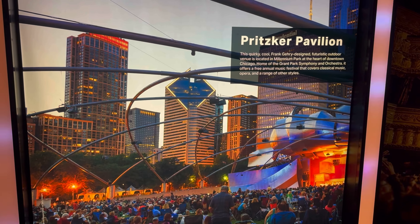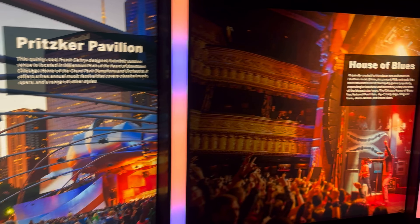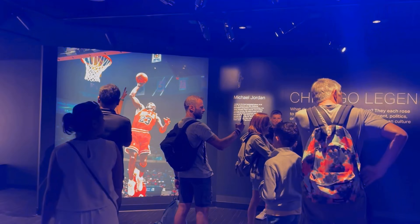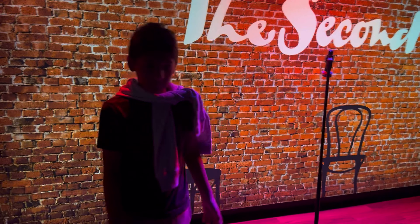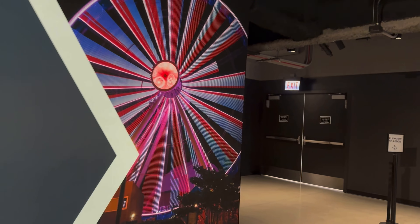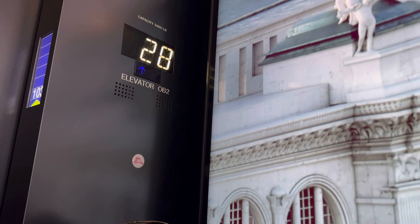My son is enjoying the virtual train ride exhibit. Here are some more things to look at — Chicago landmarks — and now we are heading to the elevator to go up.